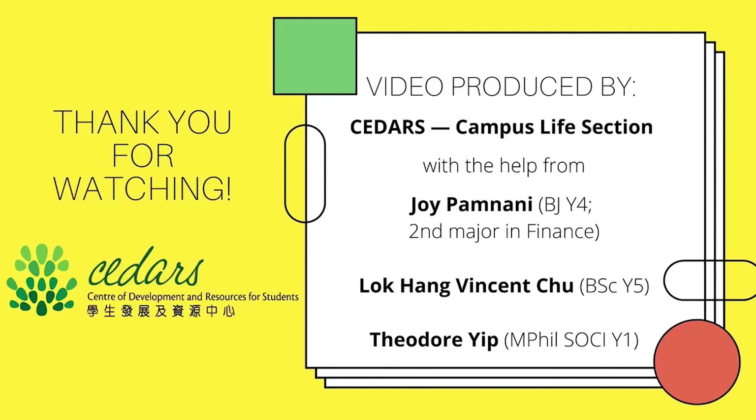Video produced by Cedars, Centre of Development and Resources for Students, Campus Life section, with help from Joy Pamnani, BJ Year 4, Second Major in Finance; Lokhang Vincent Chu, BSc Year 5; and Theodore Yip, MPhil Sociology Year 1.